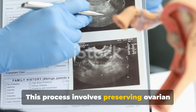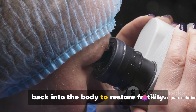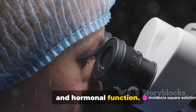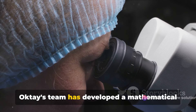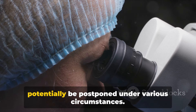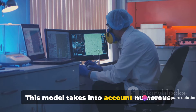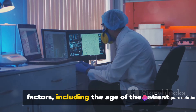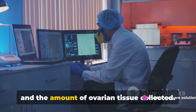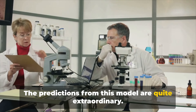This process involves preserving ovarian tissue, which can later be transplanted back into the body to restore fertility and hormonal function. Dr. Akhtay's team has developed a mathematical model to predict how long menopause could potentially be postponed under various circumstances. This model takes into account numerous factors, including the age of the patient and the amount of ovarian tissue collected. The predictions from this model are quite extraordinary.